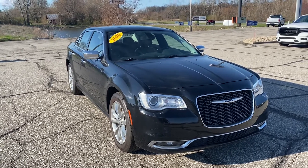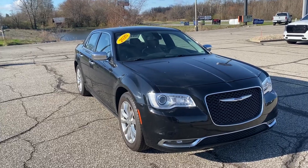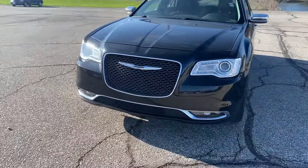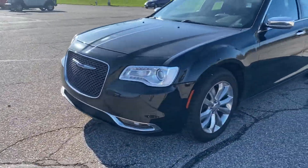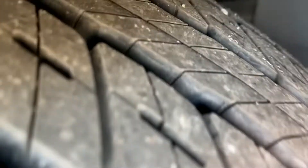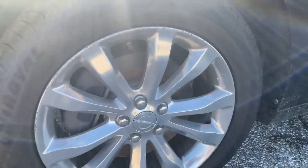The thing is loaded up with everything you could possibly get on one of these. I'm just going to kind of show you some of the things it has. It's got the LED brow with the HID headlamps. It does have brand new tires on it — you can see all the tread there. We got some new brakes and rotors on there as well.